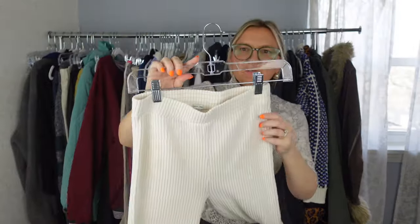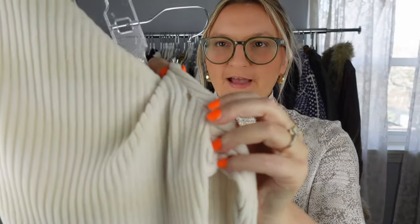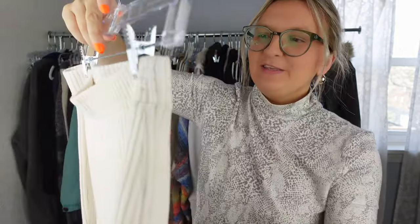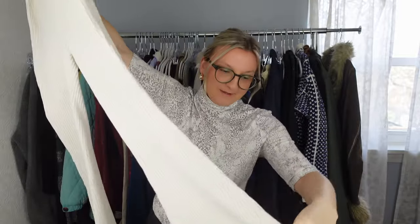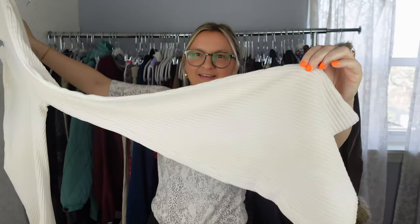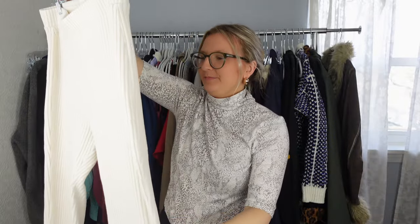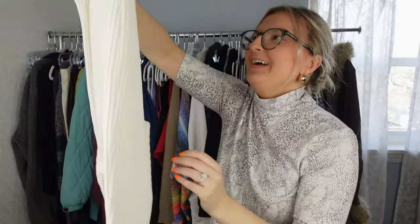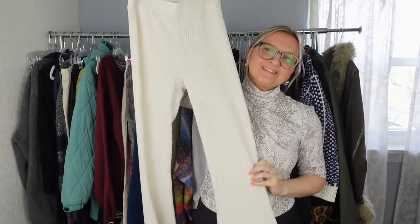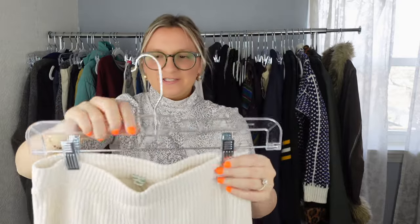I picked these up because they were in great condition — but as I say that, I find a huge hole in the back! So I'm going to have to throw these away. Other than that they're in great condition — the bottom looks nice and the fabric is well-made — but with that hole I'm calling it a loss. I would have listed these for around $20 if they were perfect.